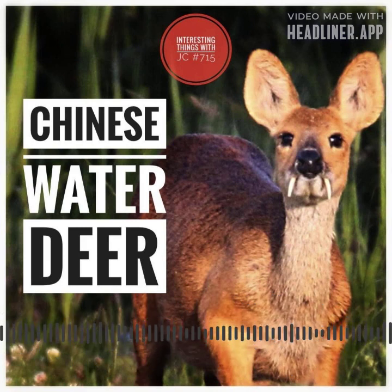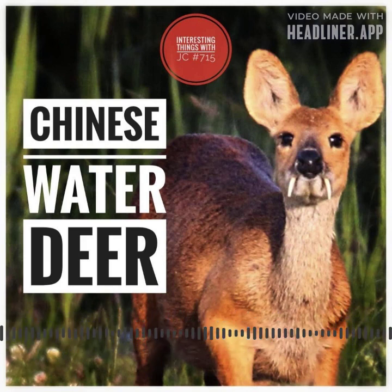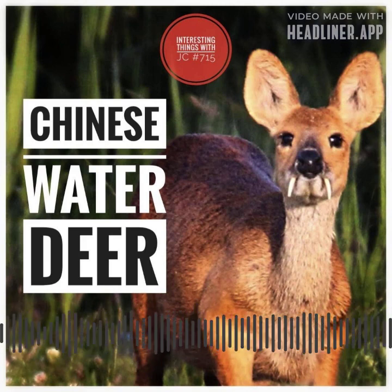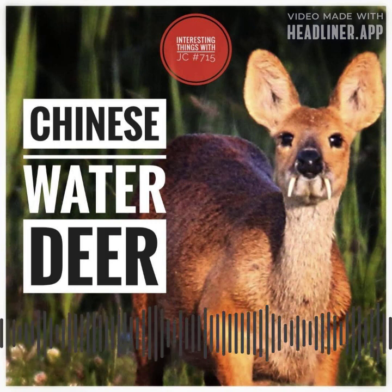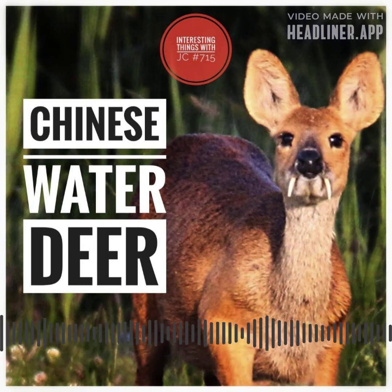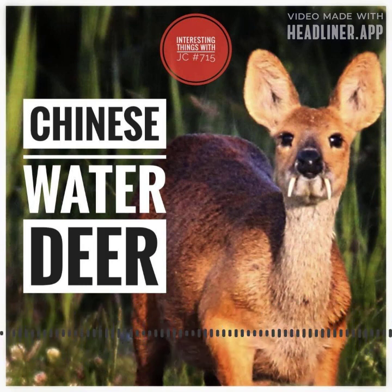Ancient China was once home to a remarkable and unusual creature known as the Chinese water deer, characterized by its long tusks resembling fangs instead of antlers. It's a tiny to medium-sized deer with a long, slender body and short legs — kind of like a wiener dog but bigger.